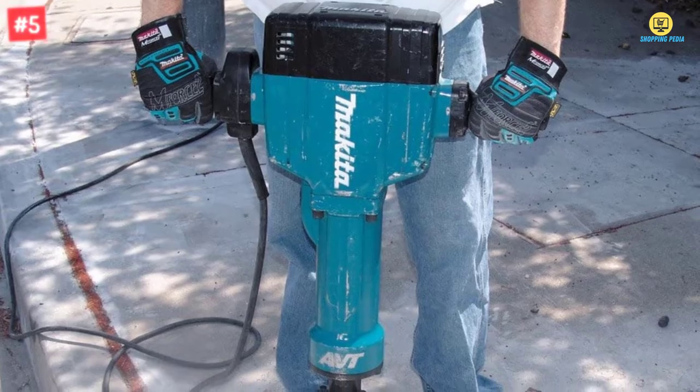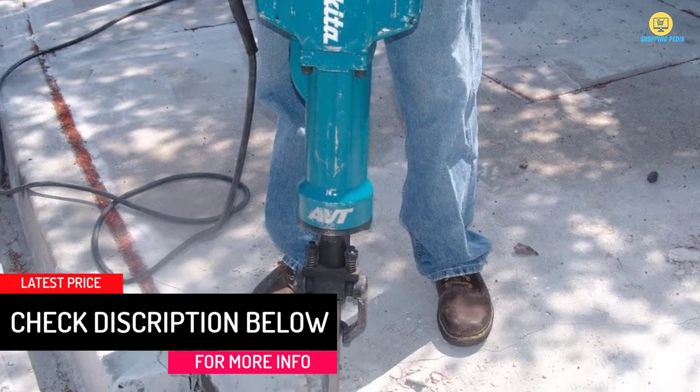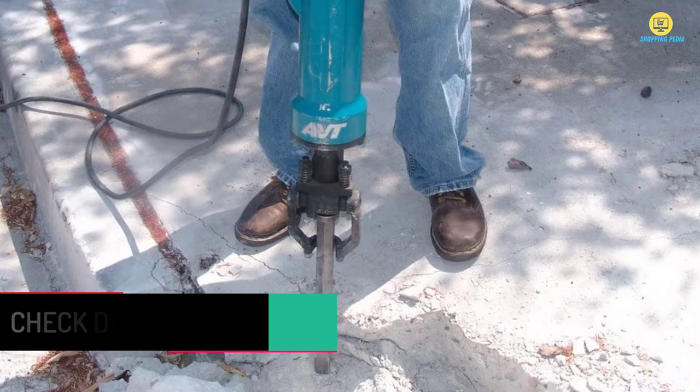Furthermore, you will also find an AC-DC switch, and it makes sure there will be increased energy transfer. This will meet all your needs as it can make 1100 blows in a minute.